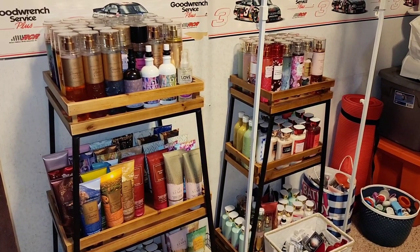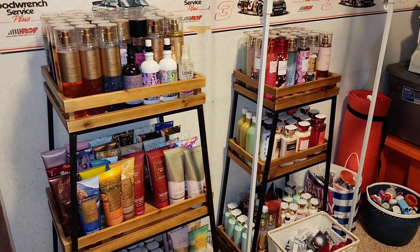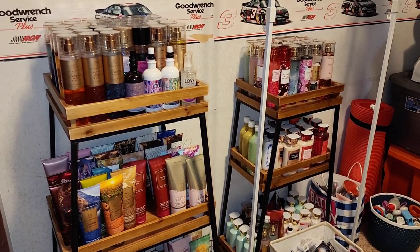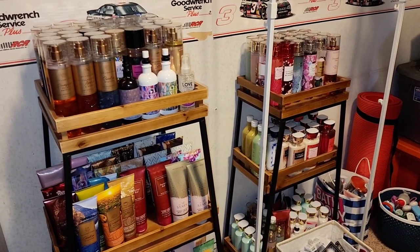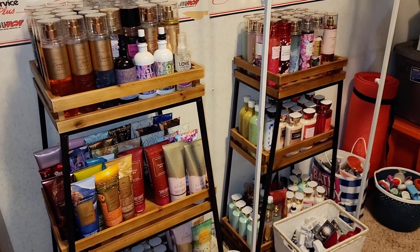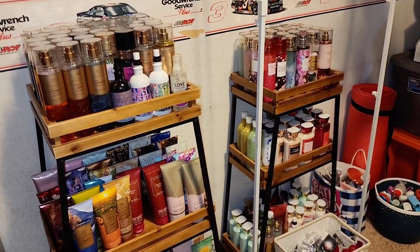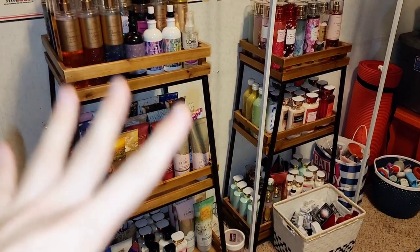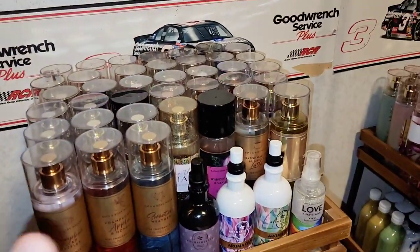Hi everyone, welcome back or welcome to my channel Witness Love. My name is Corey. I hope all of you have an amazing day, evening, and a good night for when you're watching this video. For today's video, we are doing a quick little overview of Hayden and I's Bath & Body Works collection. Most of our products are displayed here in our touring room, exercise room, slash now Bath & Body Works room, for all these products on display on these wooden towers. So we're just going to do a quick little overview.